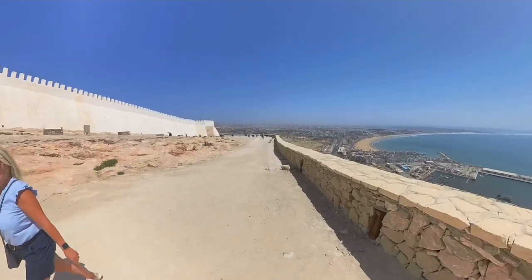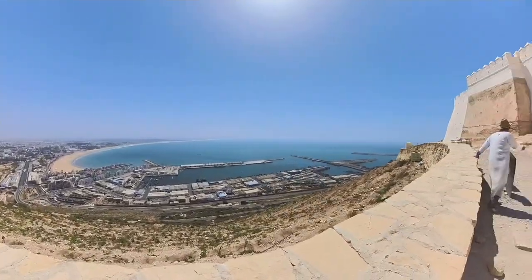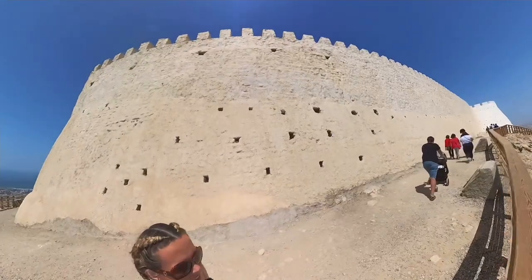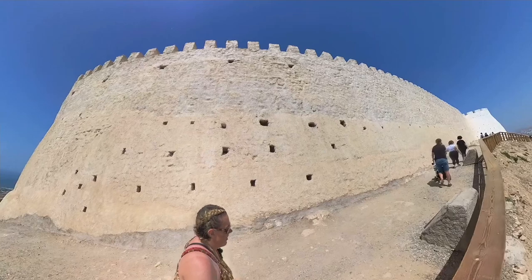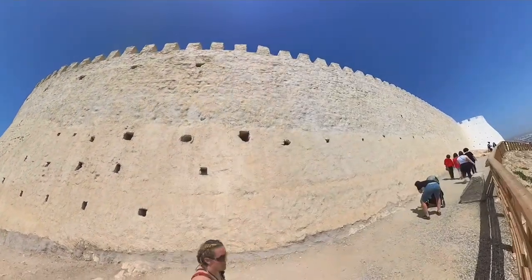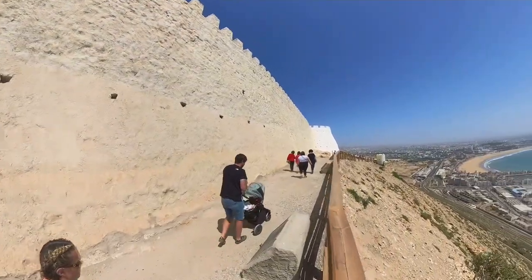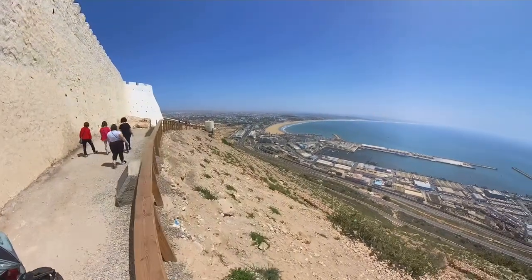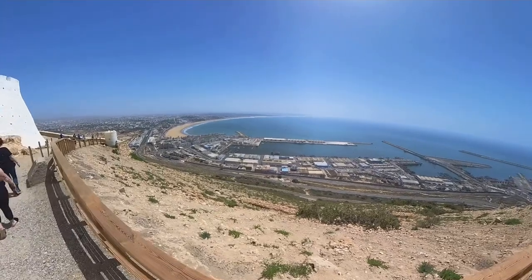The old hilltop Casbah of Agadir is a place of incredible history and cultural significance. Dating back to the 16th century, it has witnessed centuries of trade, commerce, and conflict. Like so many in Morocco, the Casbah was the beating heart of its trade and commerce. Located at the top of the hill overlooking the city, it was a perfect location for merchants to gather and do business. Goods from across North Africa and Europe would pass through the Casbah, making it the centre of exchange for centuries.